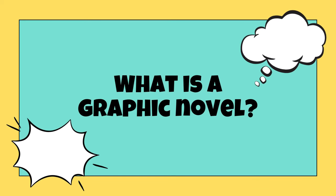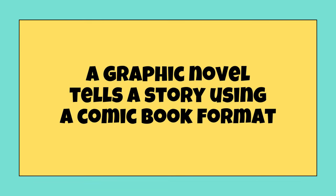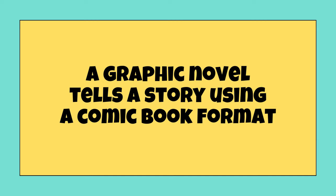What is a graphic novel? Maybe you've heard of graphic novels. Maybe you've even read some. Maybe you've never even thought about it. A graphic novel tells a story in a comic book format. Basically, it's just another way to tell a story.